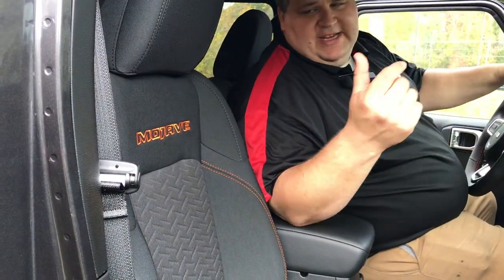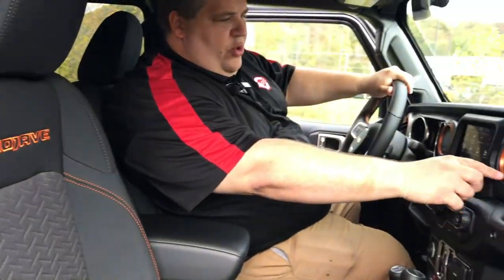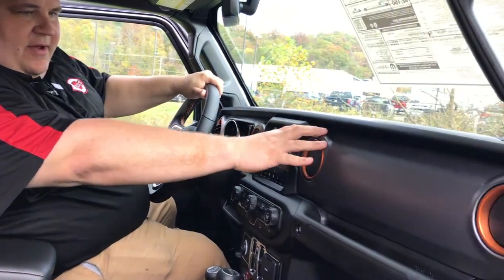Let's take a look at the orange accents. Look at this Mojave interior with orange accents there, as well as flowing up to the front here — orange accents on your reinforced front dash.